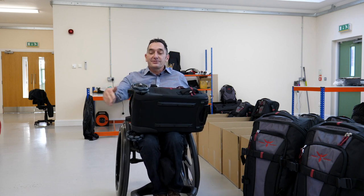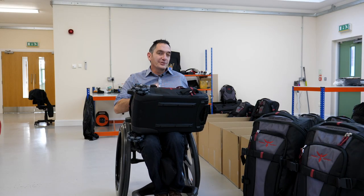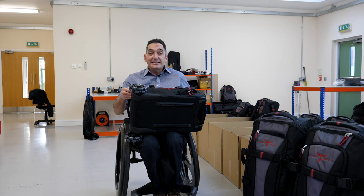With its multi-directional wheels, it can roll in just about any direction imaginable with total control — that's the key thing. With these big wheels, you can roll over anything: cobbles, rough ground, gravel, whatever it is. And it's easy to use.